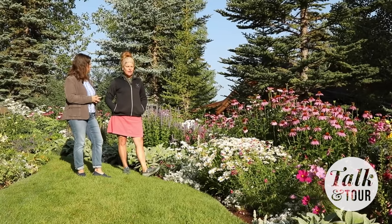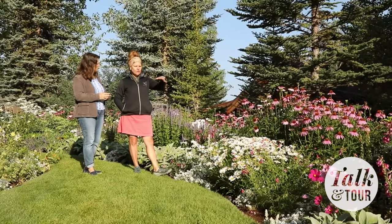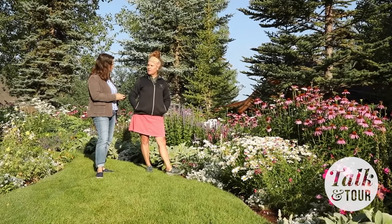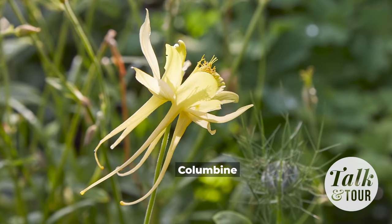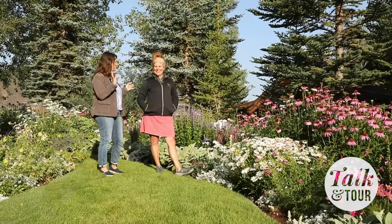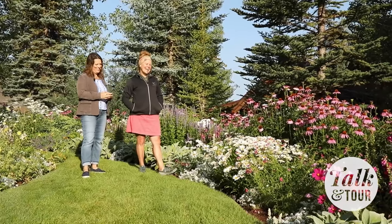Do pansies typically overwinter for you here, or are they more annual? About 50/50! It's really nice to have them keep naturalizing a section as we go. We don't deadhead the pansies towards the end of the year, but kind of like the columbines — as long as we keep deadheading them, they'll keep blooming all summer. I think a lot of gardeners in most parts of the country would really love to have that be an issue!